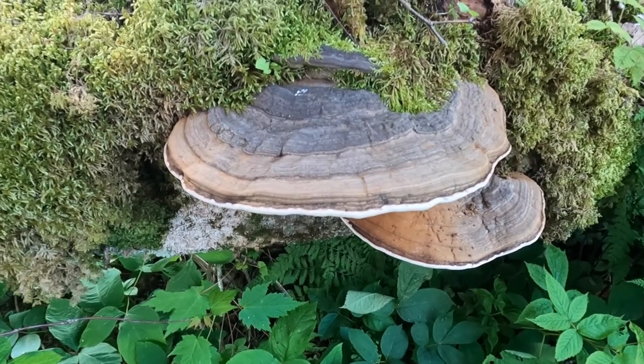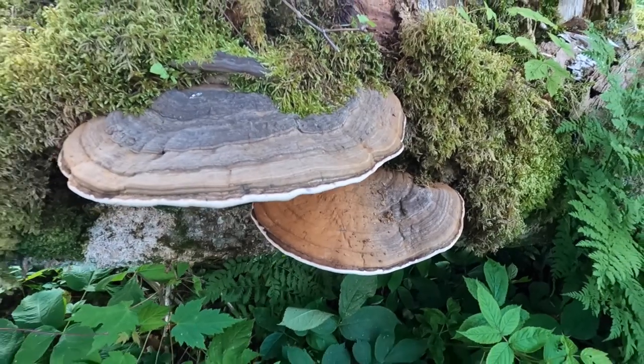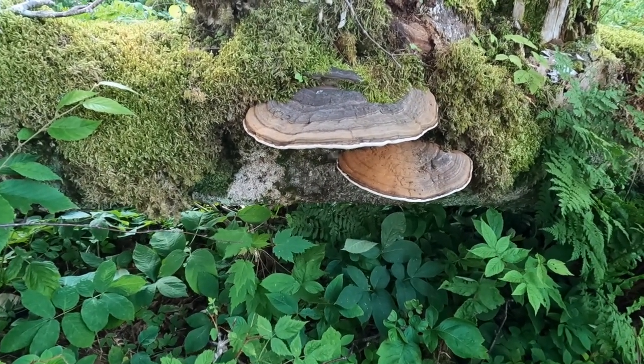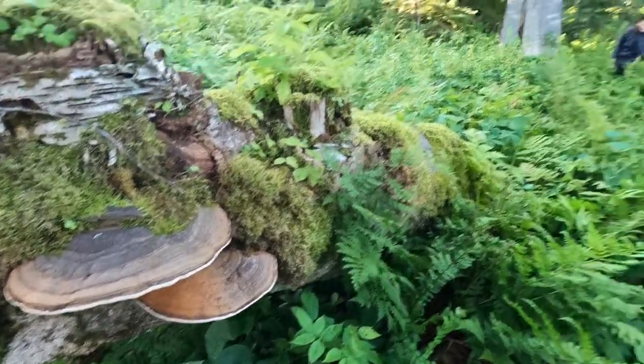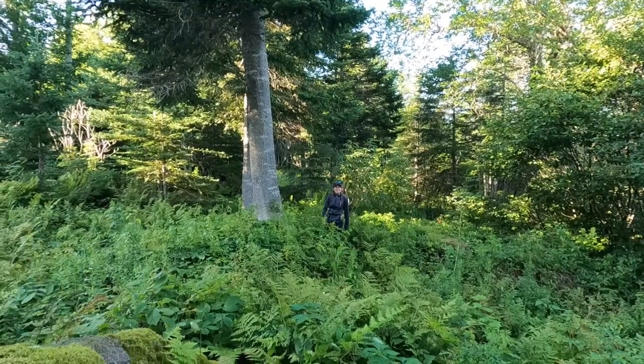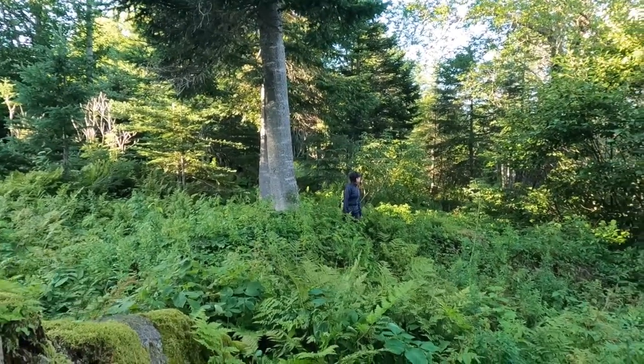Here's some more white reishi, and this one would be fairly young, judging from the color. Yeah, it's pretty new. Out here with Jasmine — her and Byron are going to lead us through the series.